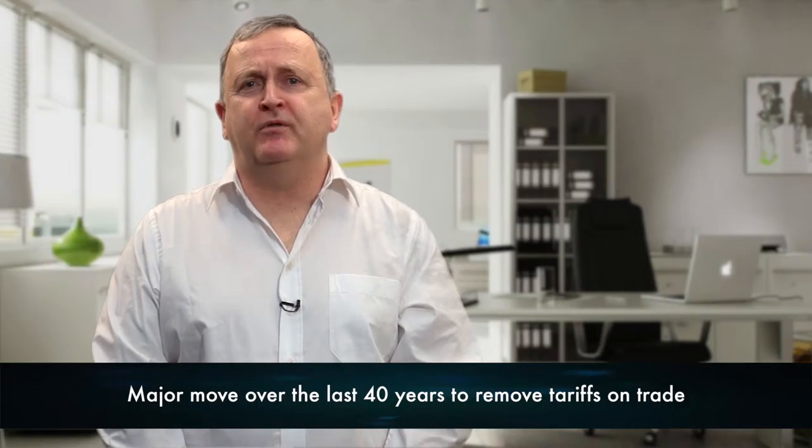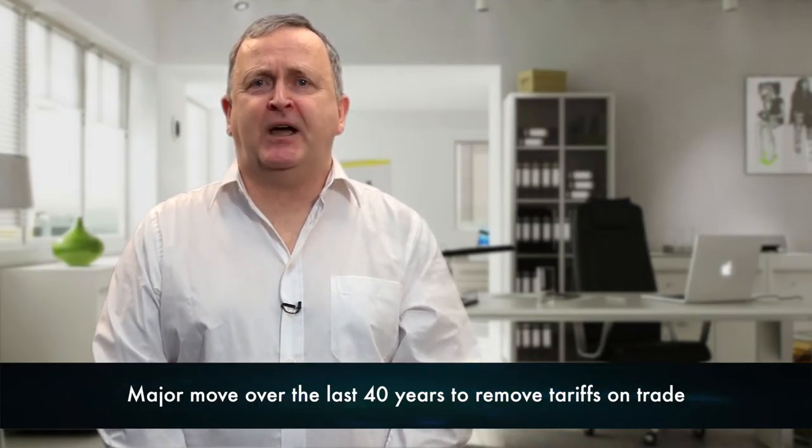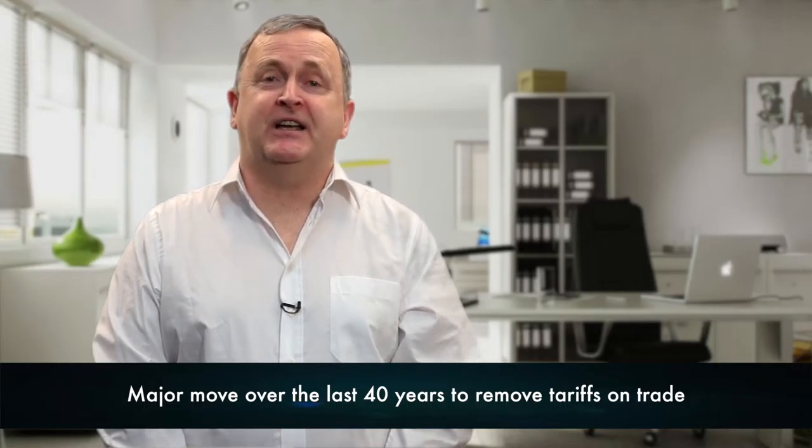From a political perspective, there has been a major move over the last 40 years to remove tariffs on trade and for trade pacts to be put in place to facilitate international trade. Trade tariffs are only a fraction of what they were just 20 years ago and institutions and trade pacts in the international space will continue to erode these tariffs over time.